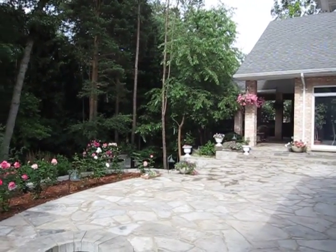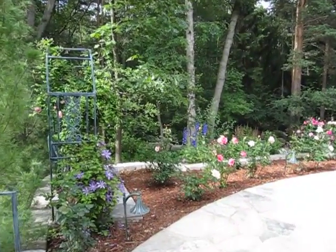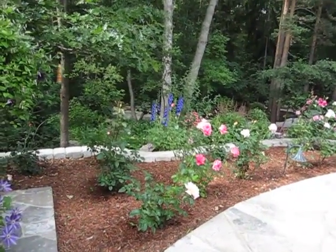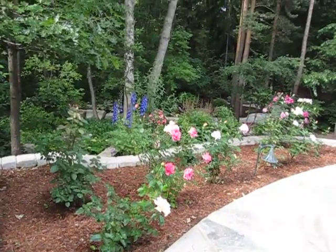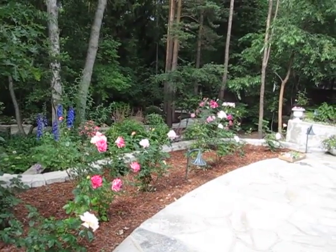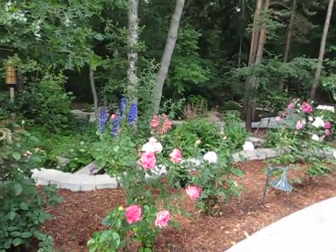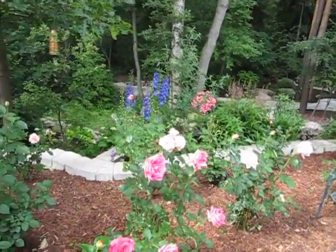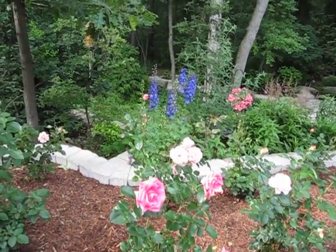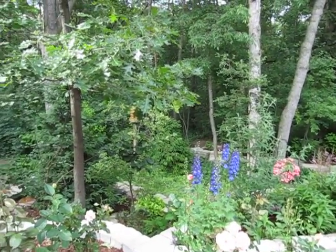Starting off at one corner of the lot, this is the Rose Garden area. She has a special spot just for her roses, very nice, and you can see some of them are actually blooming and quite pretty. She's got her gardens behind as well.